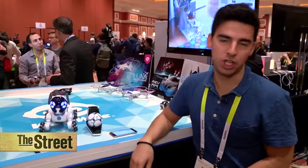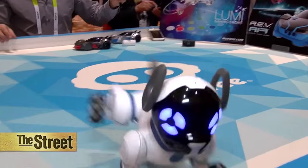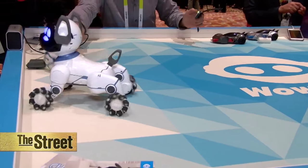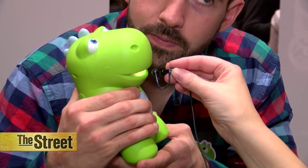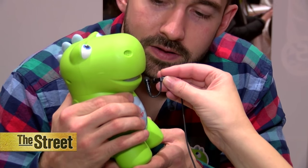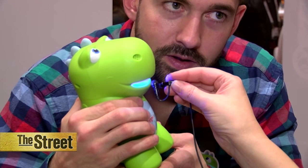Here we got CHIP. CHIP stands for Canine Home Intelligent Pet. The idea with CHIP is that we're providing a real pet experience in the form of a robot. I'd say it's like Siri for kids. What is my name? You told me your name is Don.